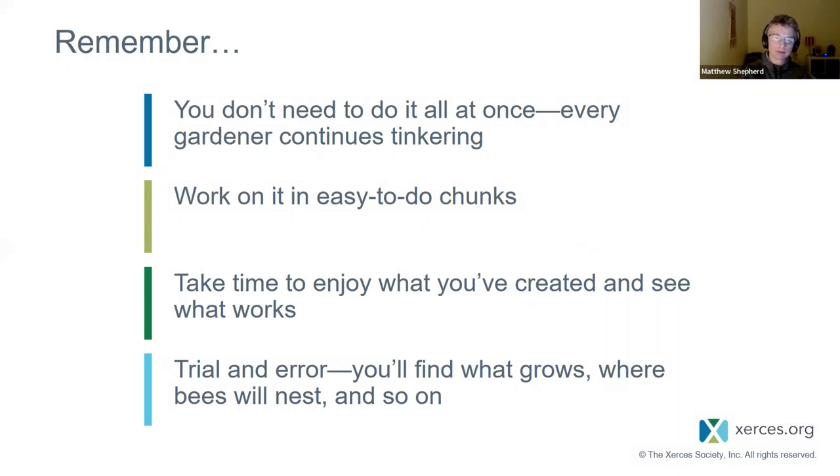It's also really important to take time to enjoy what you're creating. Get that lawn chair, that picnic blanket, and just sit there and watch. You'll see the life coming into the areas you've transformed. And it's also okay to know that sometimes you're going to fail. I've been gardening for decades and some things fail. For me, it's much better to find a plant that will grow in the conditions I have than to transform the conditions to support some kind of artificial ideal.